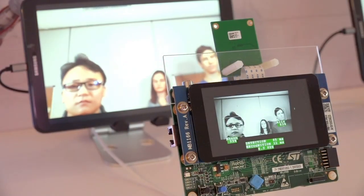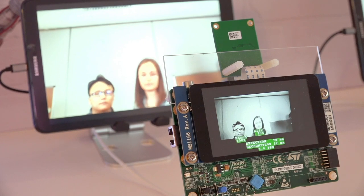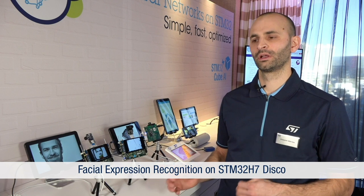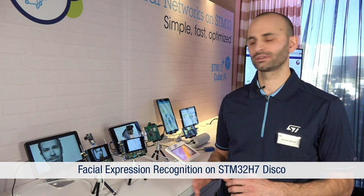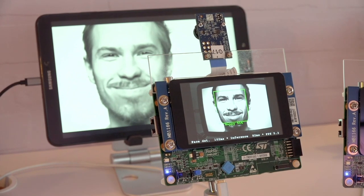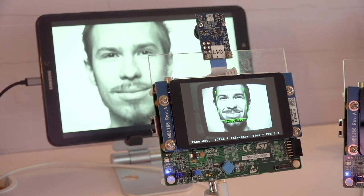You can imagine having this kind of application in home appliances to increase user experience and change settings parameters. The face expression demo is also based on STM32H7 and is able to detect your mood. Up to seven kinds of expressions can be detected, like sadness and happiness, and you can imagine this kind of application on toys to increase user experience based on the user's expression.